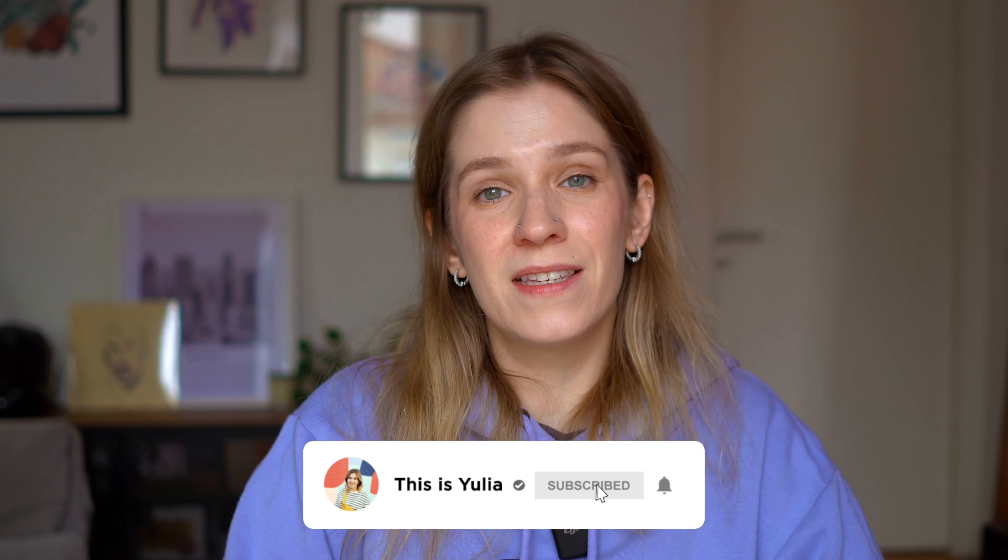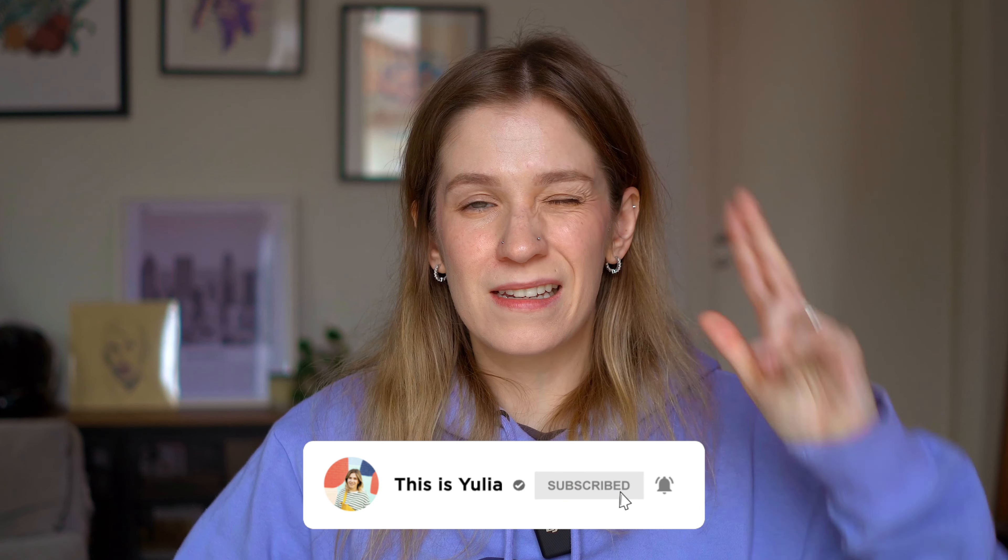I think that's it. I hope these apps, websites, and resources will help you in your studies and your new life in Canada. As always, I wish you all the best and I'll see you guys next week. Bye!